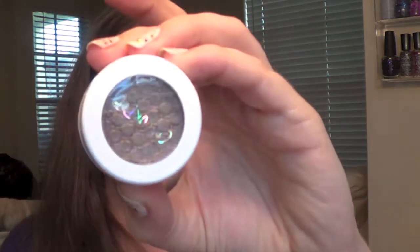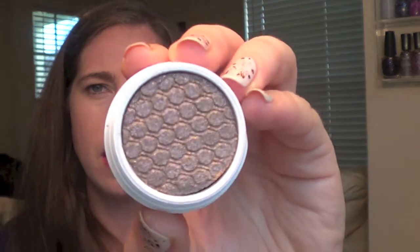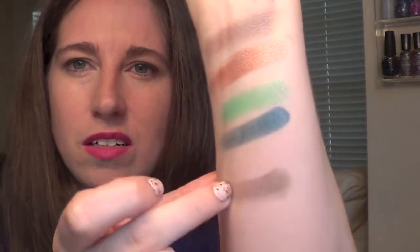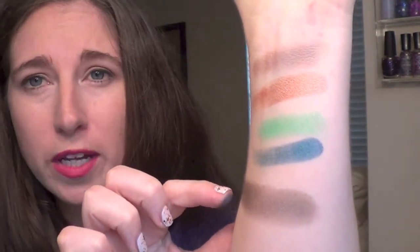Next up is called So Quiche and this one is a metallic finish. I saw a lot of swatches from other people and thought it was a really unique shadow. It's definitely got a lot of purple shimmer particles in there — a nice dark shade with gold and purple glitter particles. Very very cool.